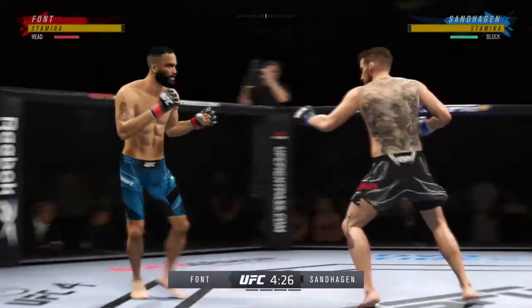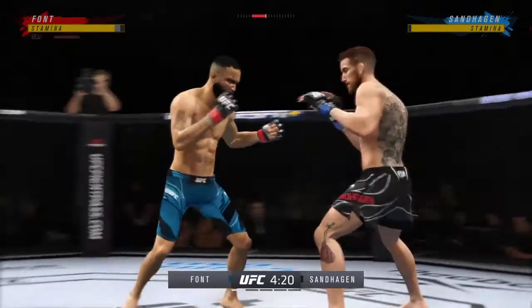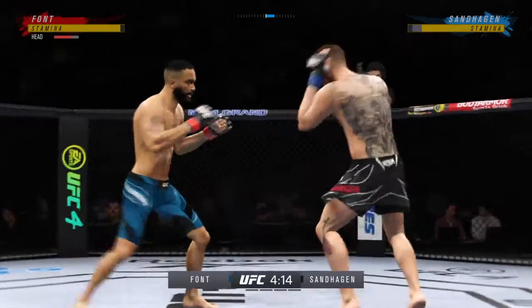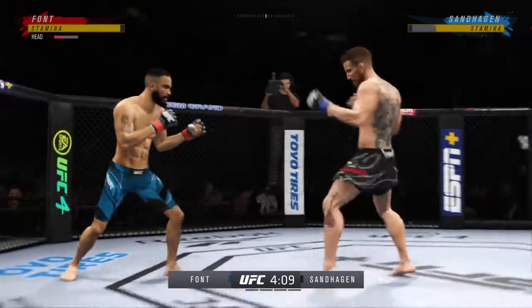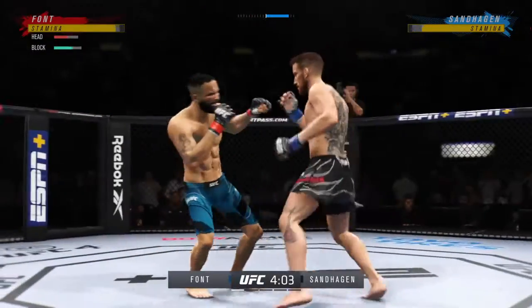Look at him working, trying to shut the liver down. Just misses with the straight right. He lands a massive kick here. Jab hurt him a little bit. Lands a good combination. Straight right.